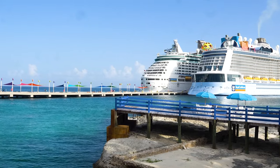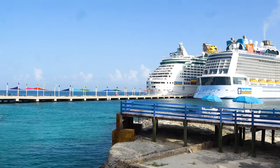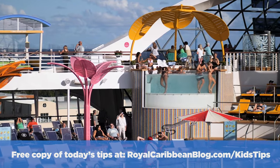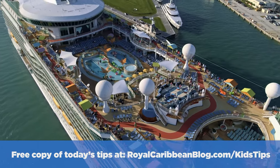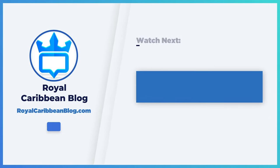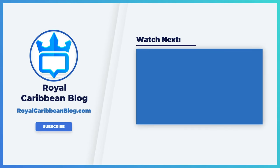So there you go — 50 of our best cruising with kids tips and secrets. Hopefully this helps you out with your cruise vacation. Let me know in the comments below: what is your top tip for cruising with kids on a Royal Caribbean cruise ship? Hit the like button, subscribe to our channel, and turn on notifications so YouTube lets you know when we have a brand new video. This has been Matt from RoyalCaribbeanBlog.com — we'll talk again real soon.